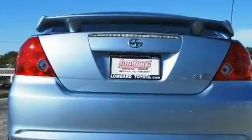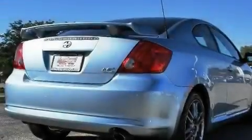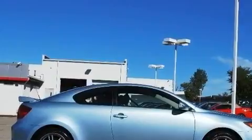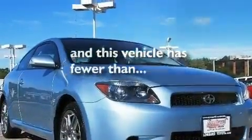Its top features include a sunroof with a sunshield, cruise control, steering wheel controls, a premium audio system, performance tires, aluminum wheels, a passenger side vanity mirror, an anti-lock braking system, keyless entry, and this vehicle has fewer than 26,000 miles on the odometer.